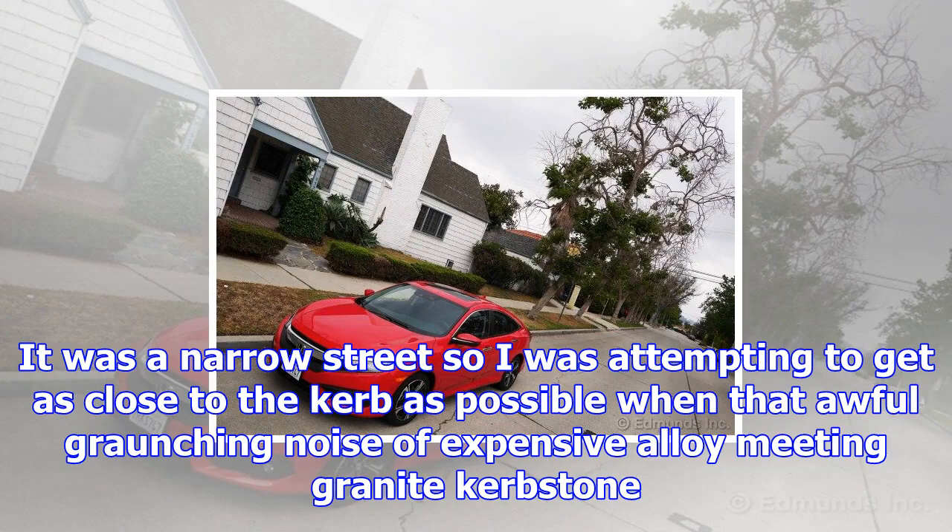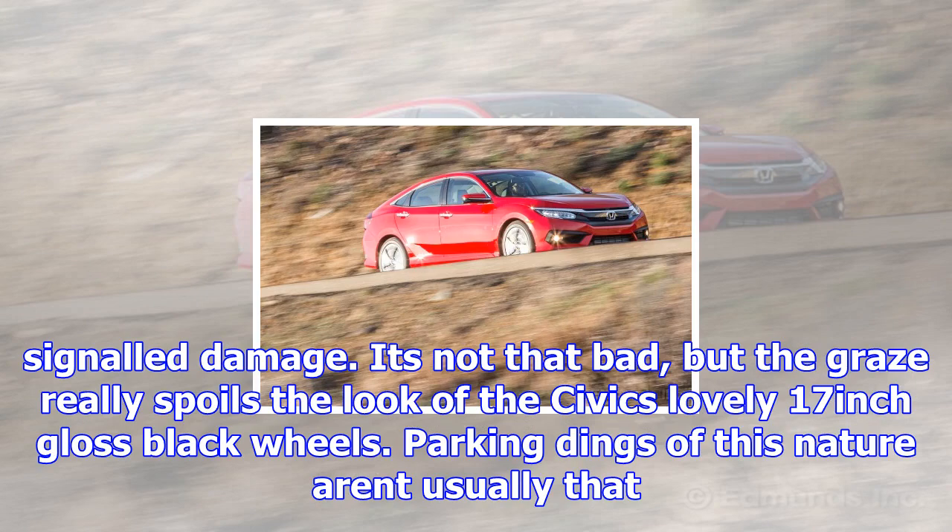November 7, 2017. Fuel economy this week: 44.2 MPG. It had to happen — no matter how careful you are, vulnerable alloy wheels will occasionally get scraped. It was a narrow street, so I was attempting to get as close to the curb as possible when that awful crunching noise of expensive alloy meeting granite curbstone signalled damage.